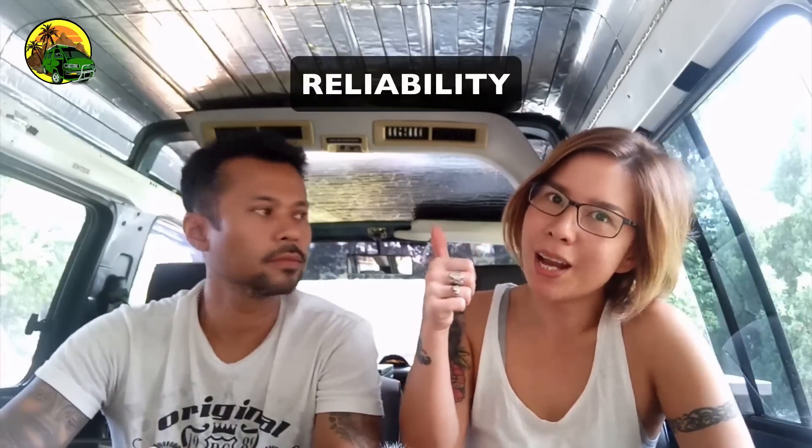Reason number one is reliability. In Malaysia as well as across Asia, Toyota is one of the most reliable vehicles out there.